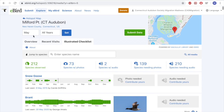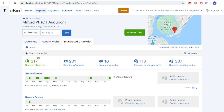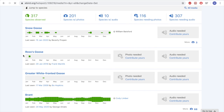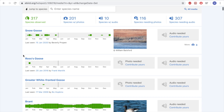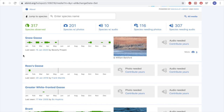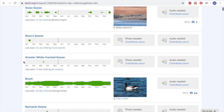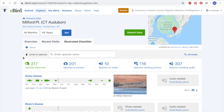If we change this to all months, we get an updated list of species and updated photos, since the photos shown also fit the criteria of time of year. We see more species occur all time — Ross's goose and greater white-fronted goose have never been seen in May but have been reported from Milford Point before, bringing the grand total to 317 species.